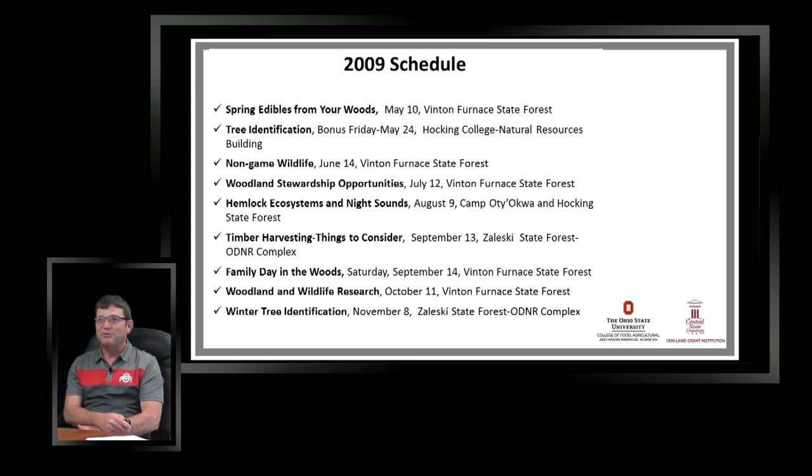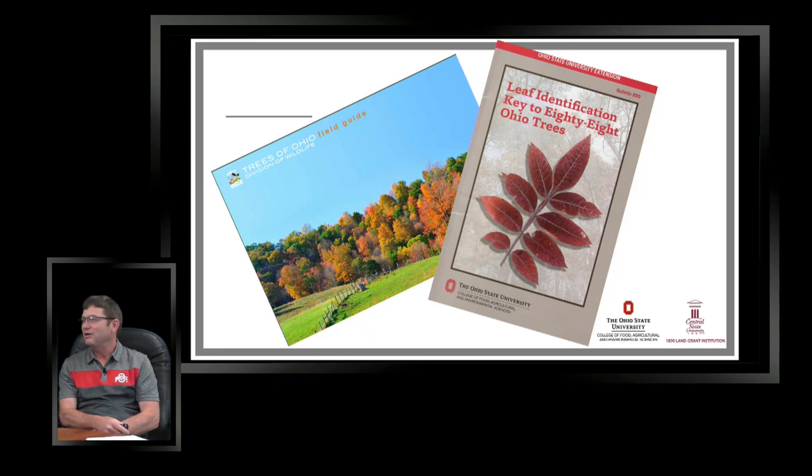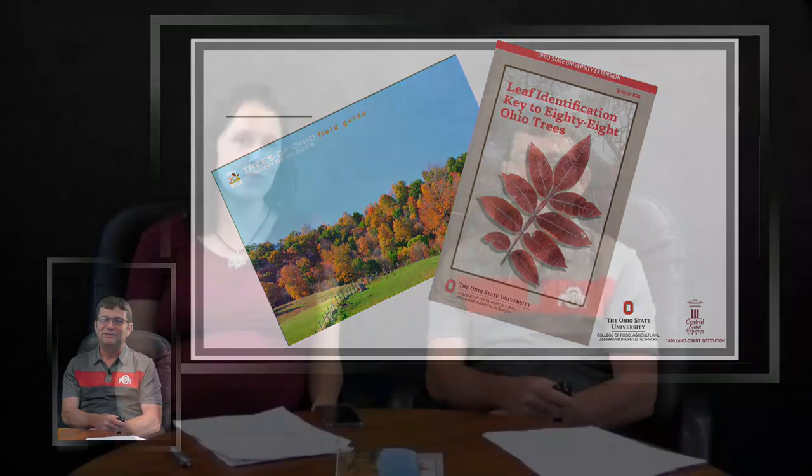Day in the Woods is a great opportunity to learn about programs and what's going on in your woods. If you come to the tree ID one at Hocking College you'll have the opportunity to get a couple of our publications as part of the program. Hope to see some of you there — bring a landowner friend. Thanks.